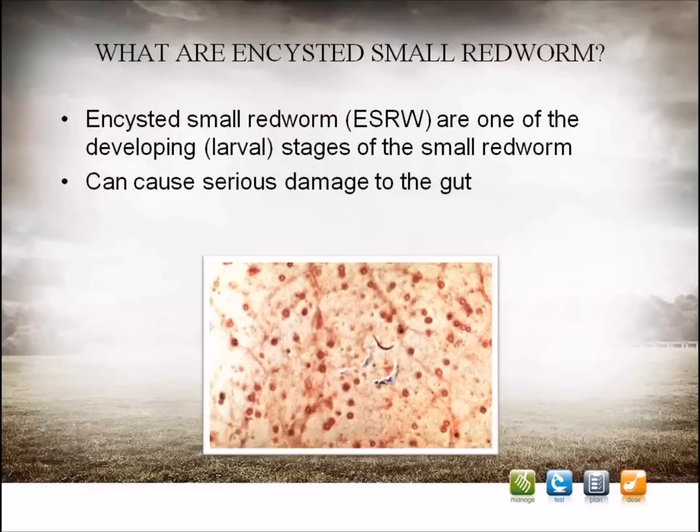The small redworm is the most common parasite to affect adult horses today. This parasite is small, approximately one and a half to two and a half centimetres in length, and red in colour. It spends part of its life cycle on the pasture, and it's thought that most grazing horses are exposed at some stage of their life. The encysted small redworm are one of the developing immature stages of the small redworm, occurring inside the wall of the horse's intestine, where they can cause serious damage to the gut structure and function. This picture shows the inside of a horse's gut, where the larvae have entered the wall and caused the small red dotted areas over the whole surface of the gut.